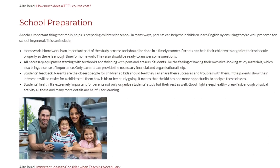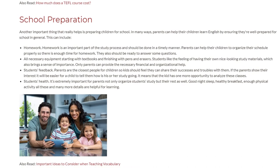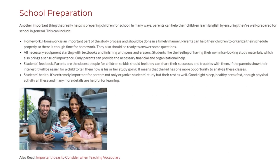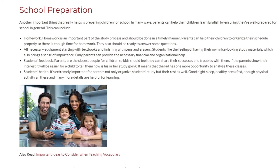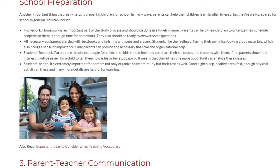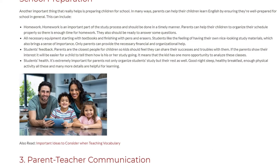Students' Health. It's extremely important for parents not only to organize students' study but their rest as well. A good night's sleep, a healthy breakfast, and enough physical activity — all these and many more details are helpful for learning.